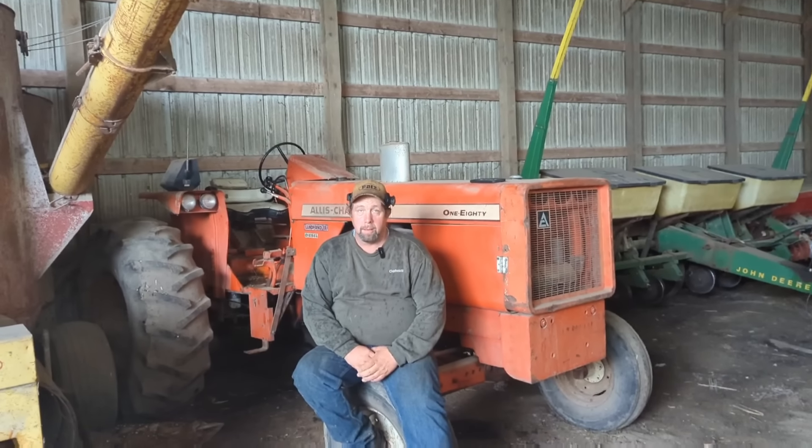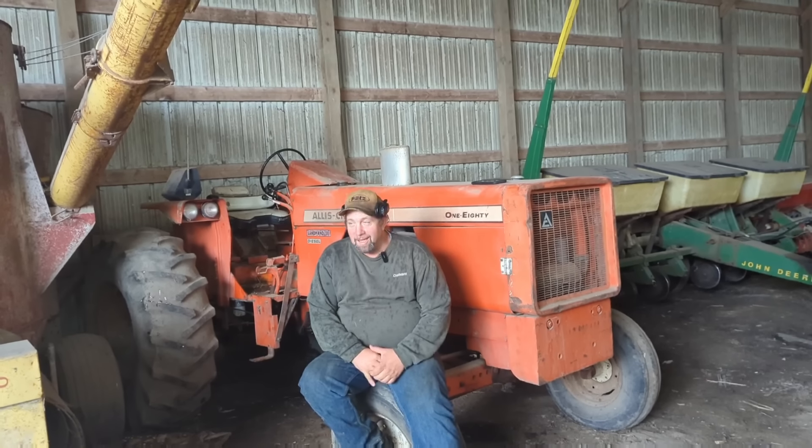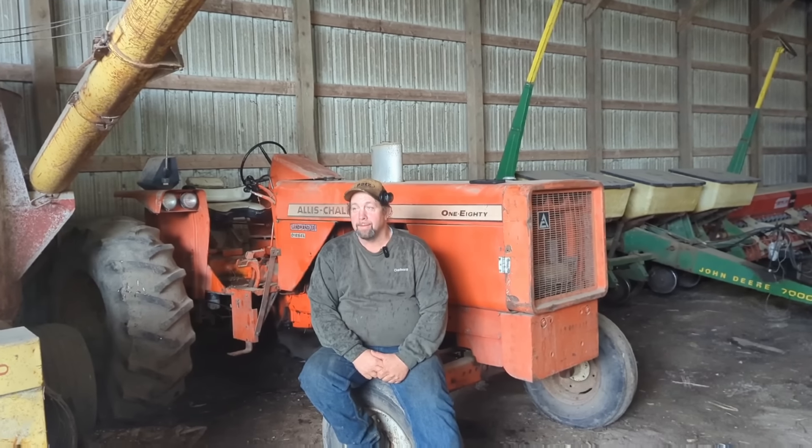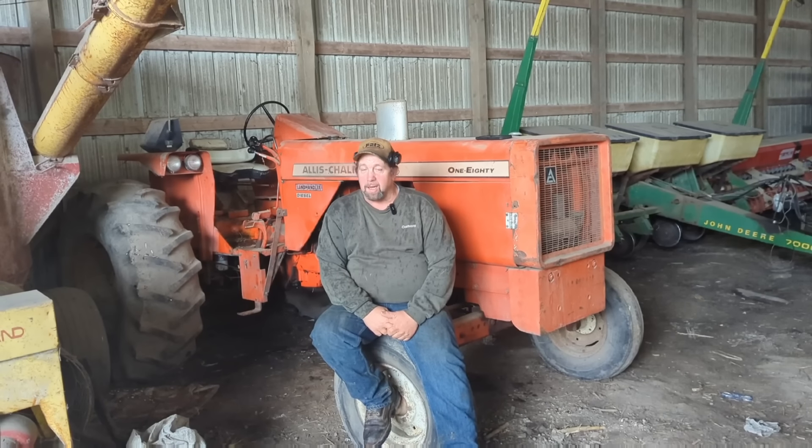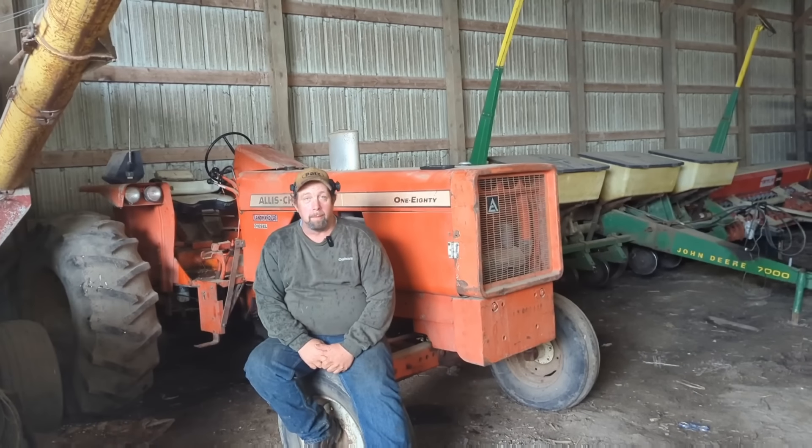So I'm here with Charlie Sachs and we're doing this video the second time because technology got the best of us. Now there wasn't a lot of technology on the 180, was there? No. The ECM has never failed on the 180 — never had any computer issues with that one. So there you go.